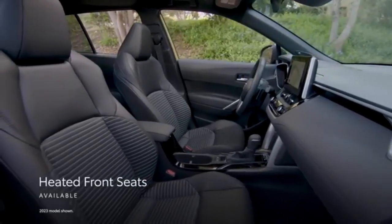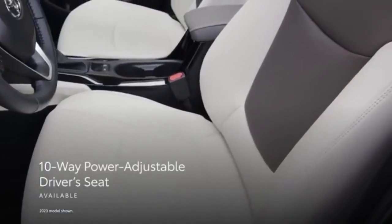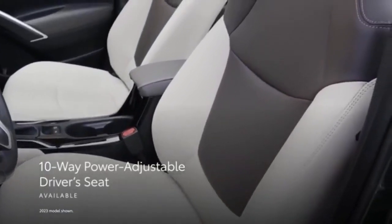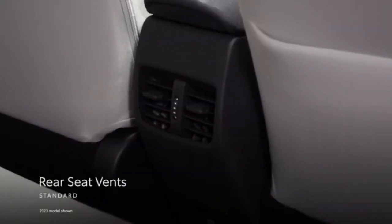Cloth upholstery and manually adjustable front seats are standard. Options include synthetic leather upholstery and heated front seats, with driver's side power adjustments. The front seats are comfortable and reasonably supportive, and there's adequate space for tall occupants to stretch out.